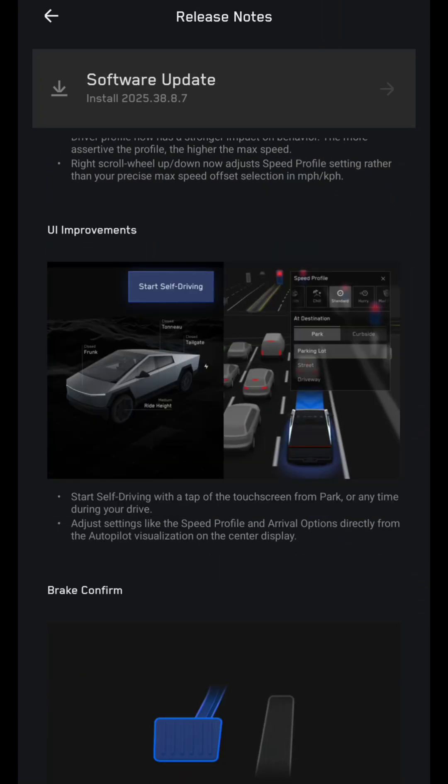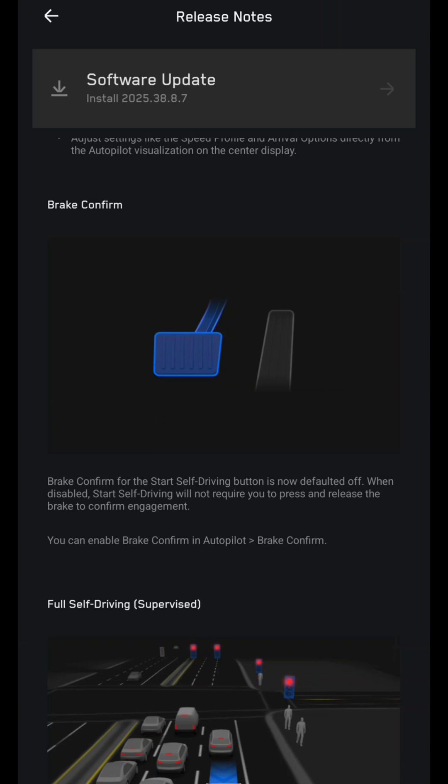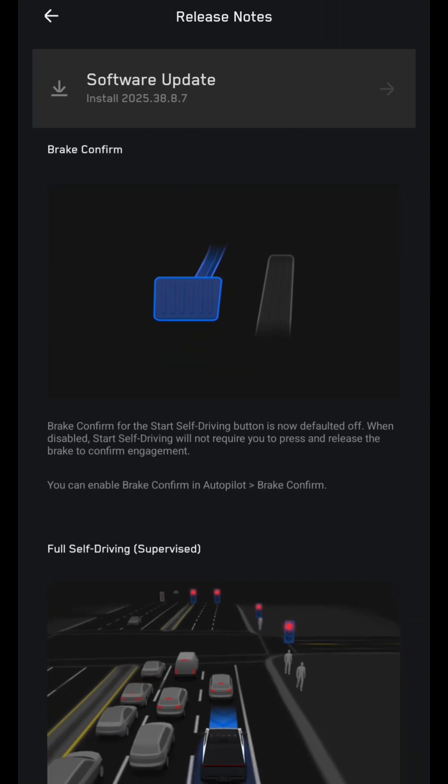UI improvements: There is a Start Self-Driving button now on the screen, available from park or anytime during your drive. Adjust settings like speed profile and arrival options directly from the autopilot visualization on the center display. Brake Confirm for the Start Self-Driving button is now defaulted off — when disabled, starting self-driving will not require you to press and release the brake to confirm engagement. You can enable Brake Confirm in Autopilot settings.